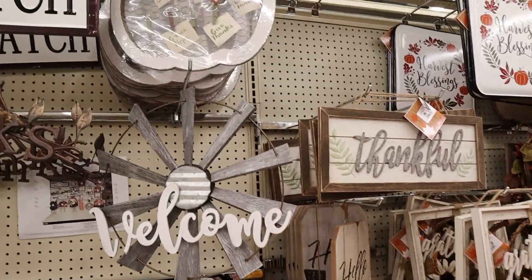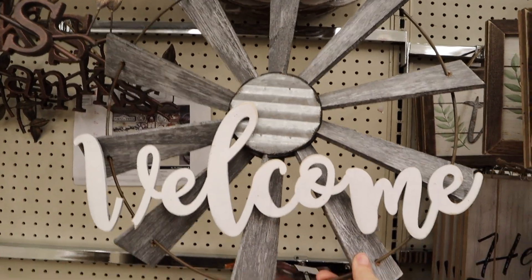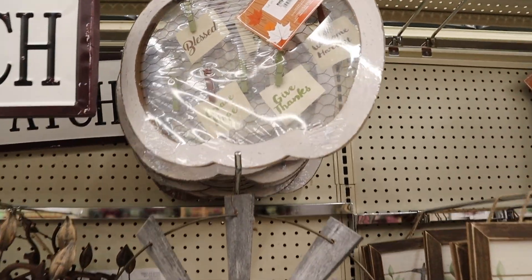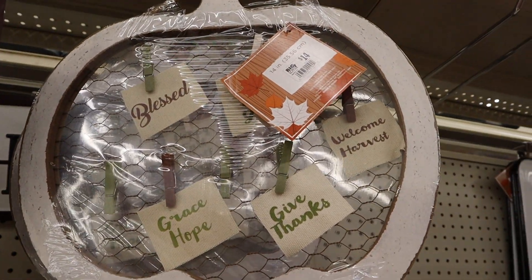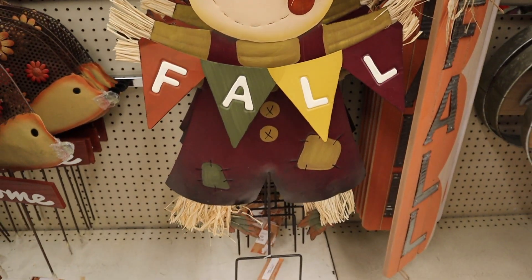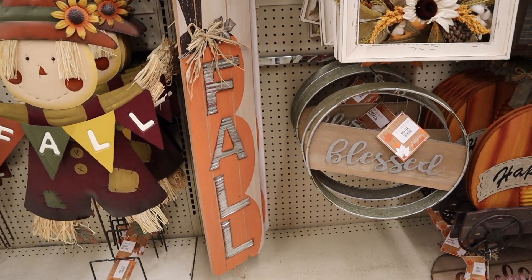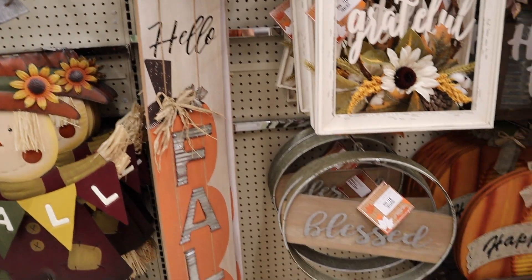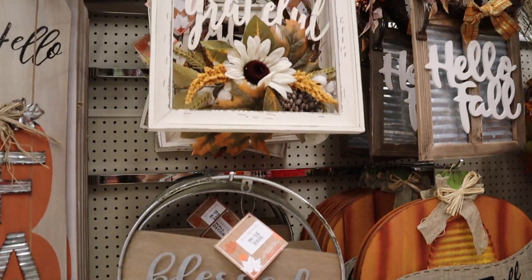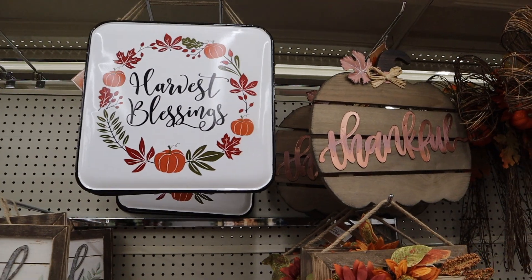They have these welcome pieces — I feel like you can even use this after fall; it can kind of go with any time of the year. That's really pretty. They have this pumpkin right here, really cute stuff. They have these things that you can hang outside — I mean put outside your door. That is really pretty too, guys.